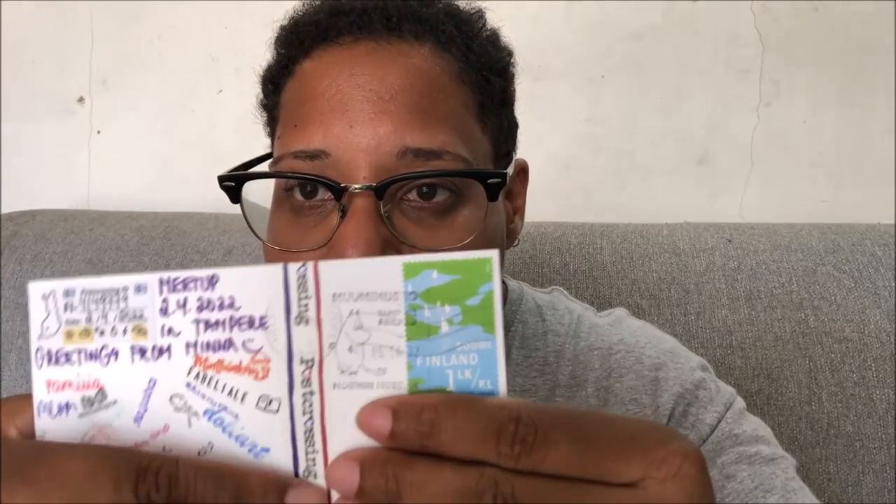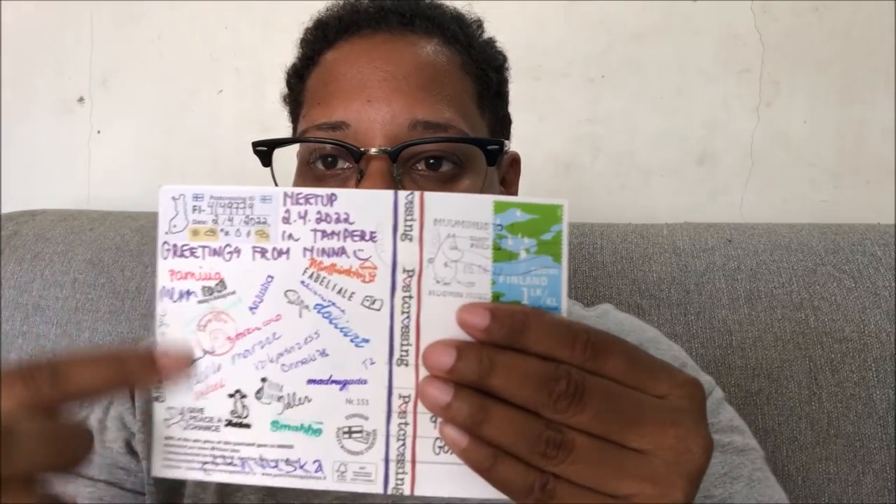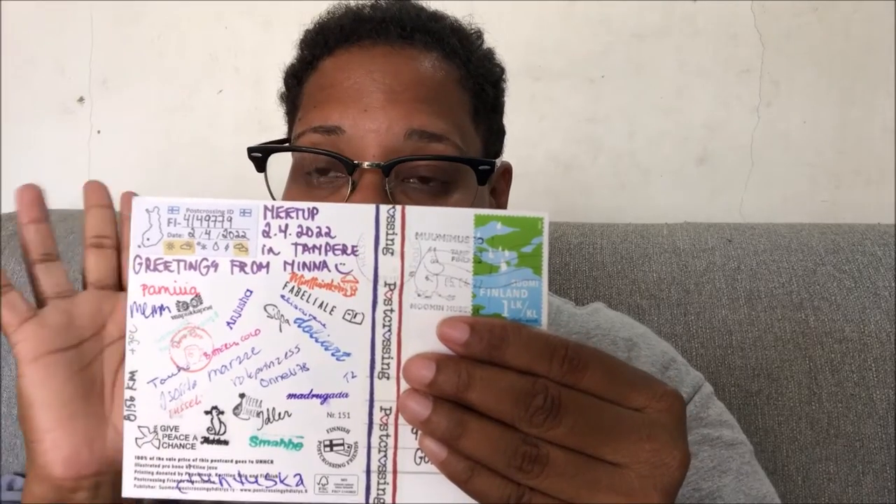The next one has peace signs with a fox, a bunny, and a mouse — I don't know the name in English. This is from Finland and it's a meetup postcard, so it's cute — you have a lot of people who signed this postcard. I love this, it's a very special moment. The stamps are very beautiful and thank you so much for this one.